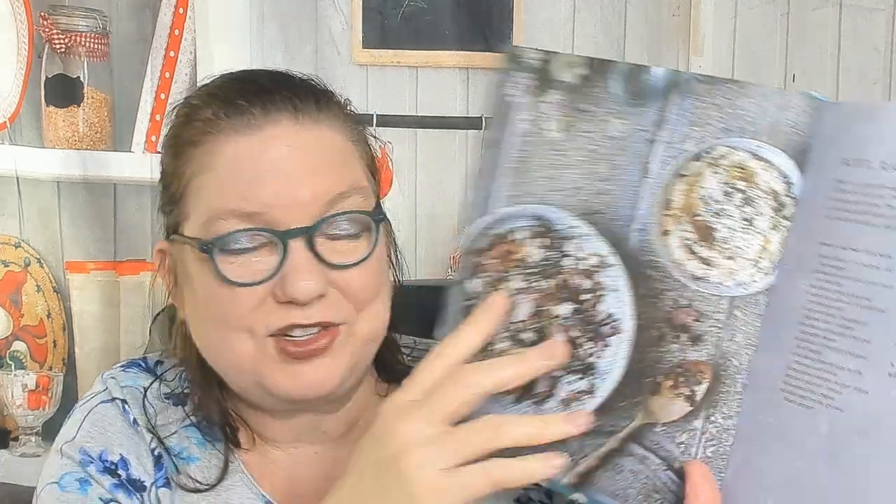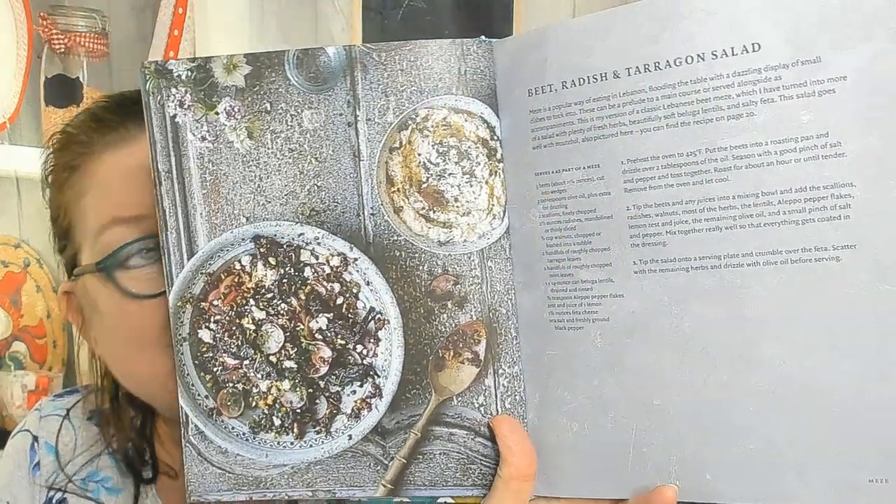First chapter: Meza — little appetizers that you start off a meal with. The first recipe is a beet, radish, and tarragon salad. His cookbooks are always gorgeously photographed. He says that meza is a popular way of eating in Lebanon, flooding the table with a dazzling display of small dishes. These can be a prelude to a main course or served alongside as accompaniments.